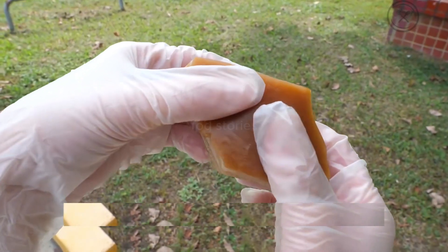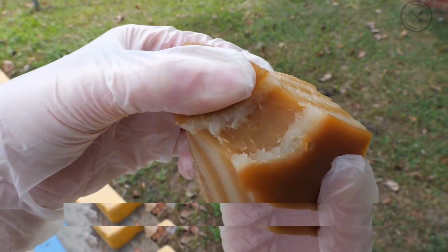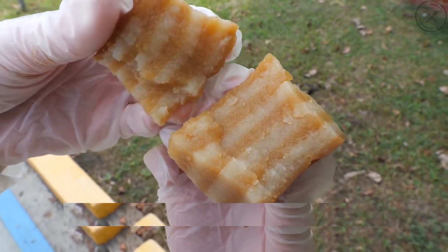If someone who hasn't tried it before were to taste it, they'd likely think it's some kind of meat dish. The taste is lightly sweet with a fragrance of rice and a hint of milk. Its sticky texture makes it irresistible.